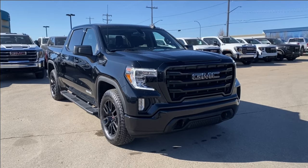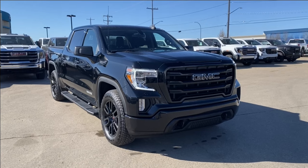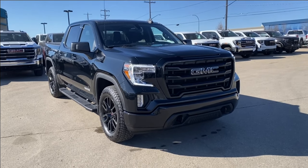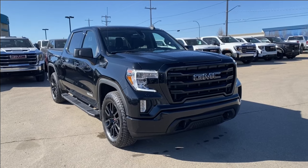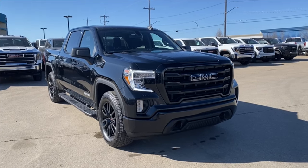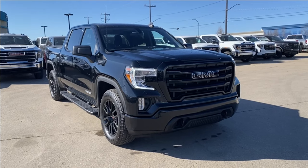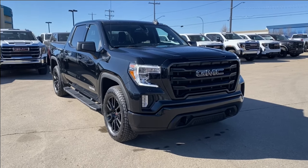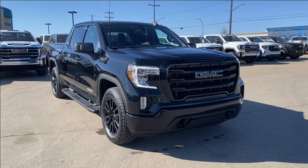Welcome to Wolf GMC Buick. Today we're going to be taking a look at a used 2021 GMC Sierra 1500 Elevation in Onyx Black paint with a jet black interior. Under the hood you have a 5.3 liter V8 engine paired with an 8-speed automatic transmission. Some features include a trailering package with trailer brake controller, heated seats and steering wheel, black assist steps, power rear sliding window, Apple CarPlay and Android Auto, and so much more. Let's go take a look.